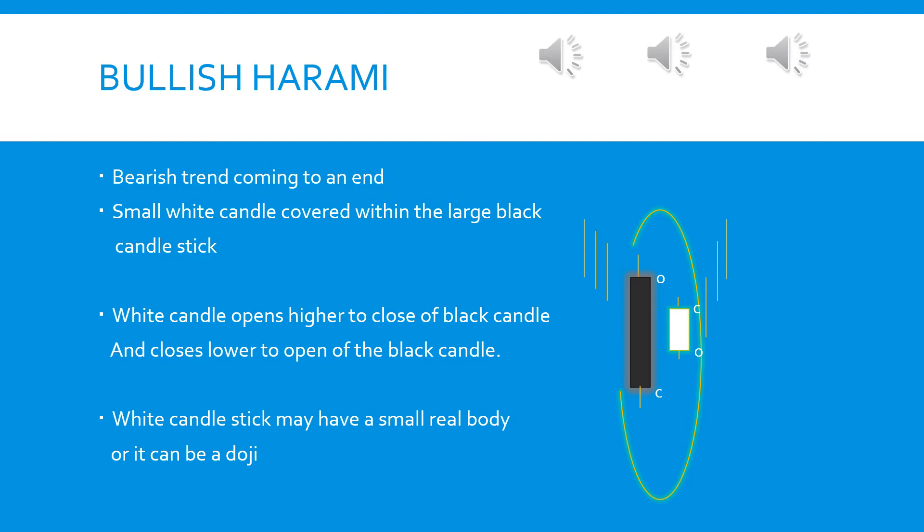The first thing you note in the chart pattern is that the market is strongly moving downward, and then you see a large black candlestick followed by a small white candlestick with a smaller real body — or it may not have a real body; it can be a doji too. Then the market is moving upward.